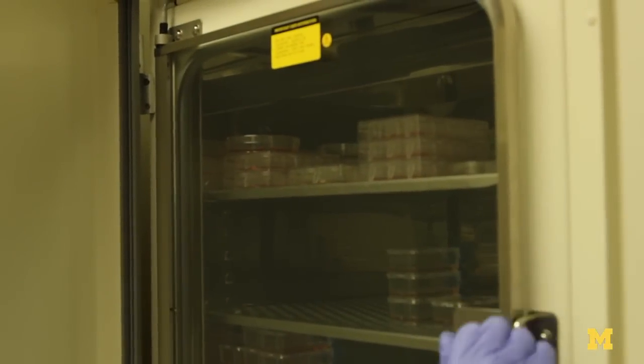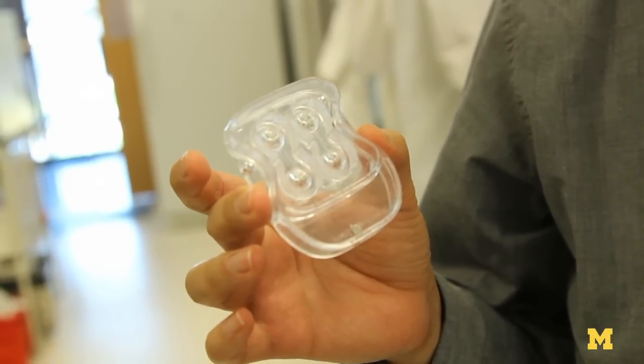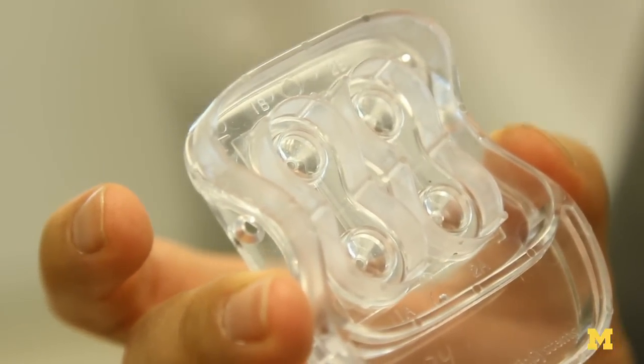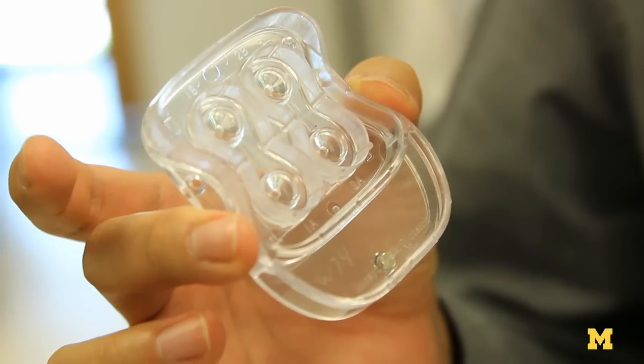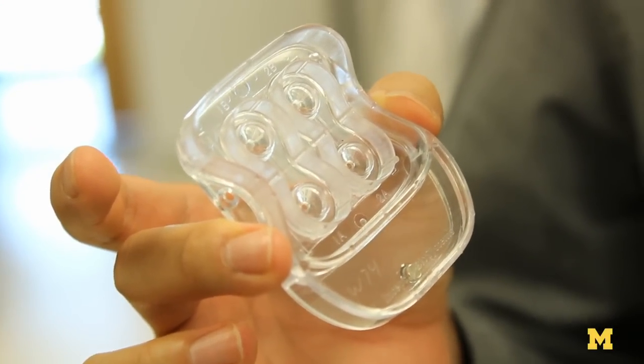For example, our microfluidic models of the oviduct — we actually manipulate patients' sperm, eggs, and embryos. By providing those cells with a more physiologic environment, the cells are happier, produce better embryos, so that when they're implanted back into the mother, they would have better pregnancy rates.